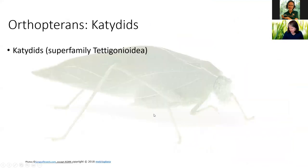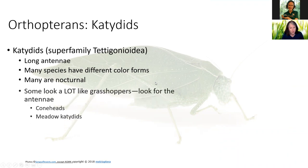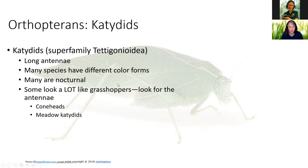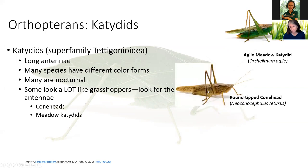Now let's visit with our katydids. These guys have long antennae, as you may remember from Flob. Many species have different color forms — here we show a green one, but they don't always come in green. Many are nocturnal, not all of them. Some do look a lot like grasshoppers, so you have to keep an eye out for the antennae. See how thin these antennae are on our agile meadow katydid? Even this round-tip conehead katydid you'd probably overlook and think it was just a big grasshopper.